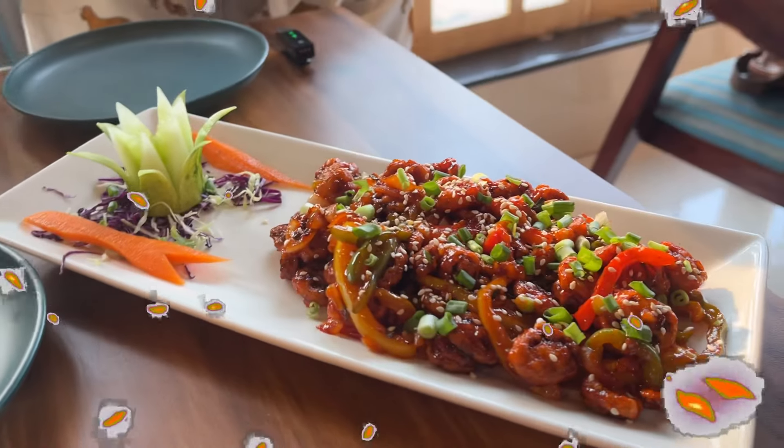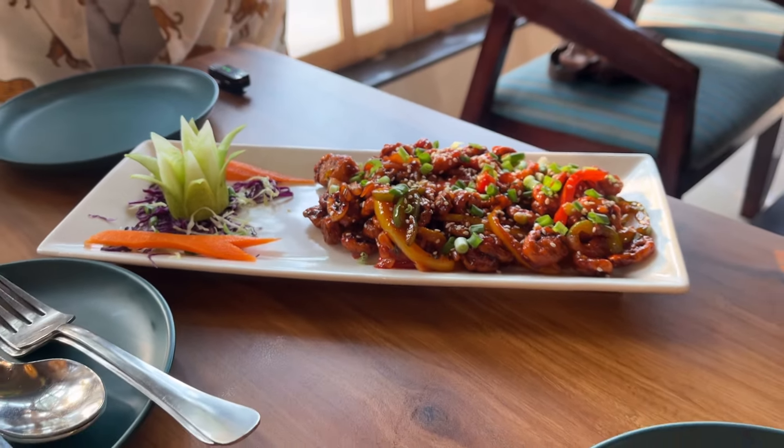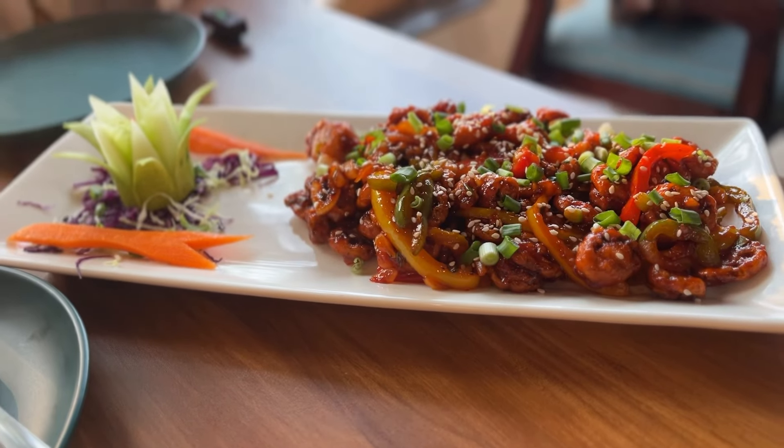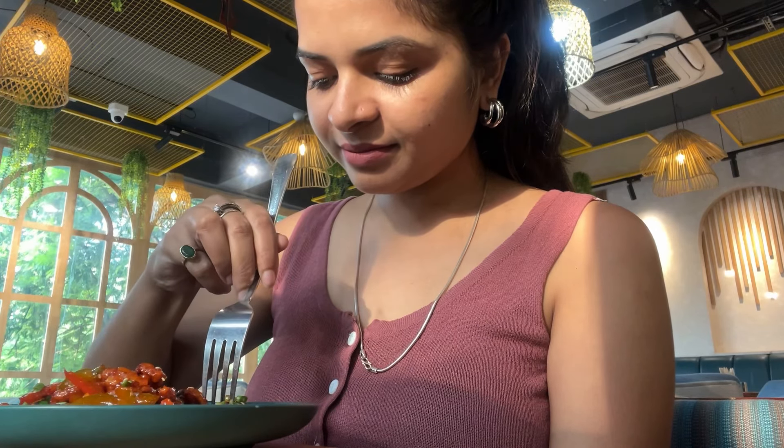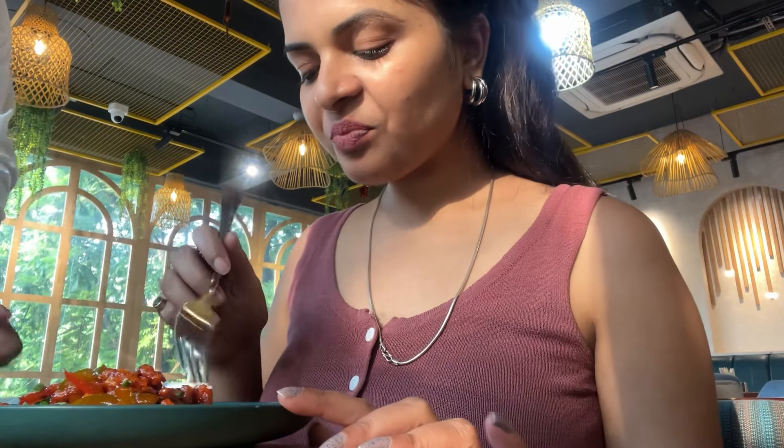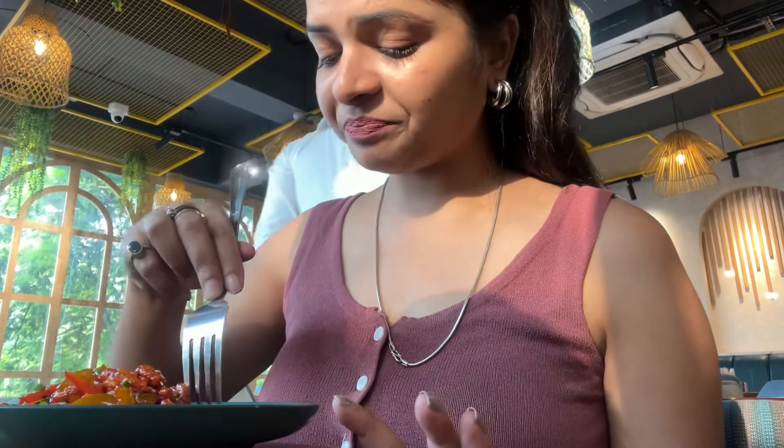Our first order was Crispy Chilli Lotus Root. It was very tasty. I was going to try this for the first time. I am going to tell you how it is. It was very good to see. After eating — yummy! It was really good to see. Everything was perfect. It was very yummy but also very crunchy. We are going to order a lot.